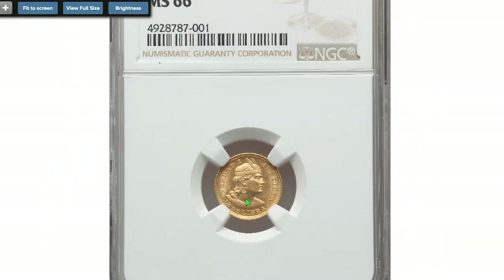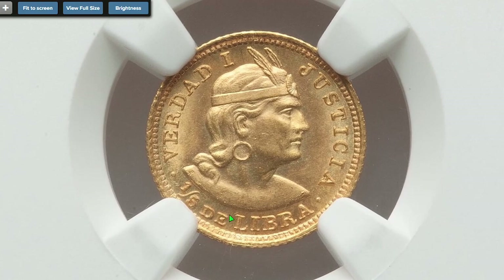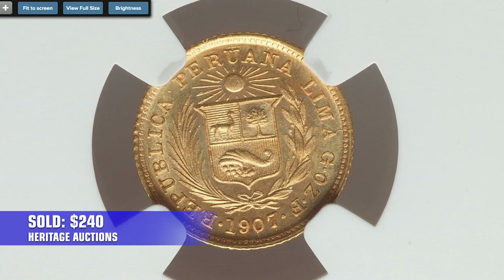This is a 1907 Lima mint one-fifth of a libra, a standard circulation coin made of a gold-copper alloy, graded MS-66 by NGC. It ended up selling for $240 on July 28th.